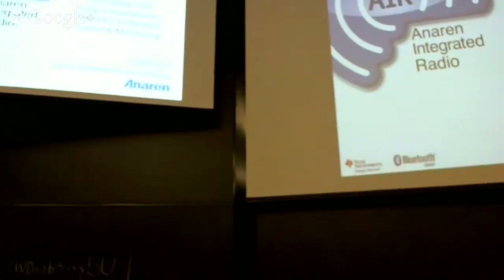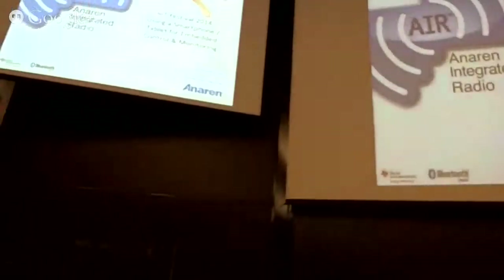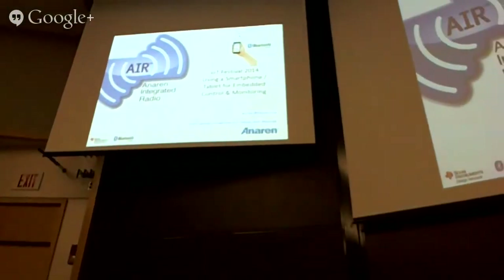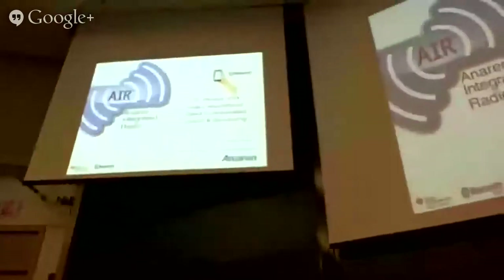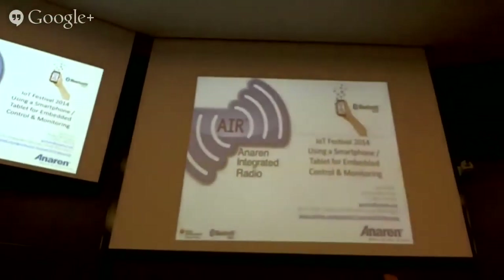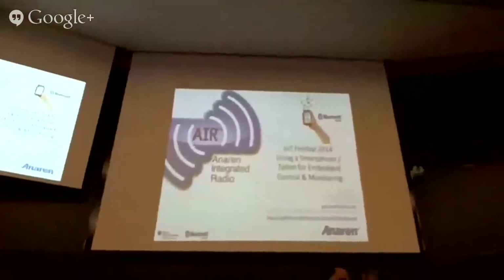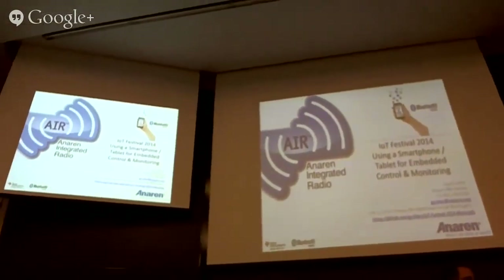Q: You mentioned RFID. A: We don't do RFID. We do 900 MHz modules, Zigbee modules, and 6LoWPAN — the Zigbee module can also run the 6LoWPAN that Thomas was talking about. And we have BLE modules. So the basic three groups are: 900 MHz, Zigbee/802.15.4/6LoWPAN, and Bluetooth Low Energy.